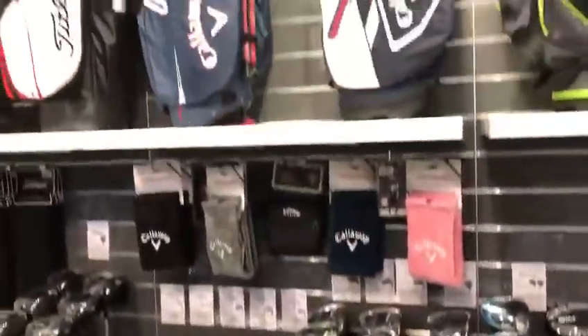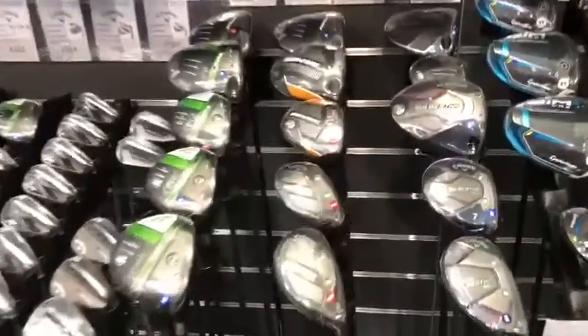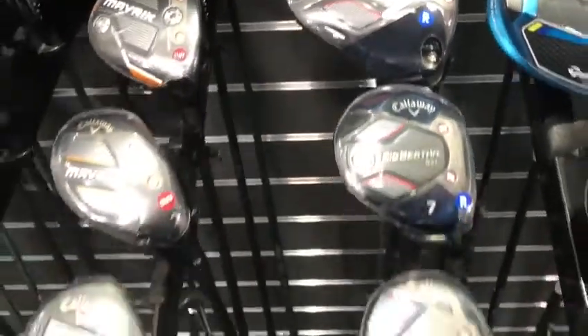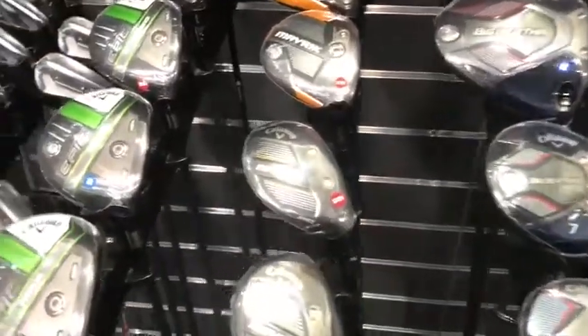Callaway have introduced a nice new golf bag range with some nice colours. They've also introduced the new Big Bertha - not a new name, it was out before and was very popular in their first series of Metal Woods. The Big Bertha returns with driver, fairway, hybrid and iron.